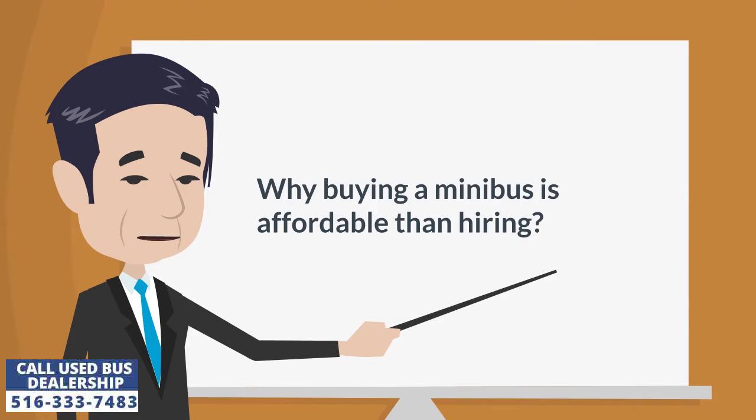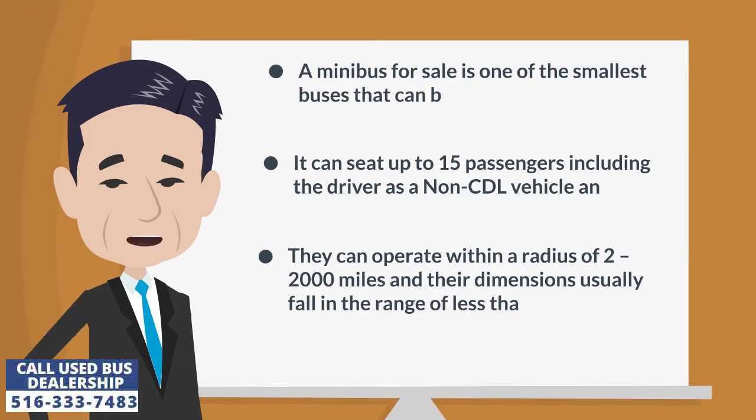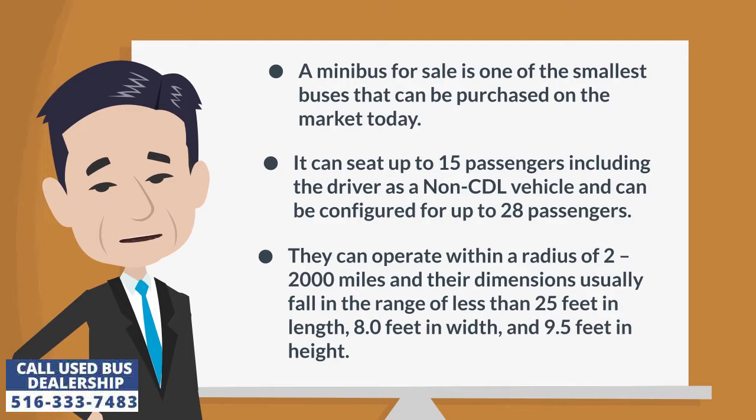Why buying a minibus is more affordable than hiring. A minibus for sale is one of the smallest buses that can be purchased on the market today. It can seat up to 15 passengers including the driver as a non-CDL vehicle and can be configured for up to 28 passengers.